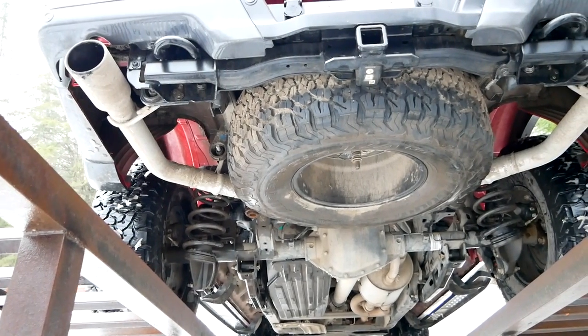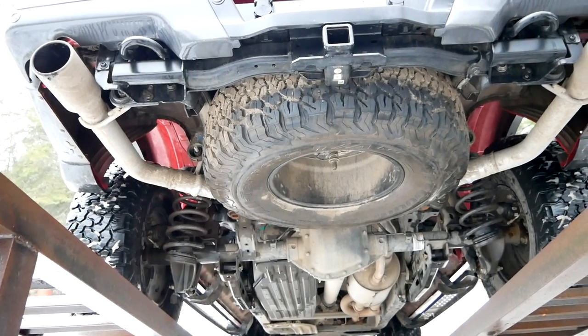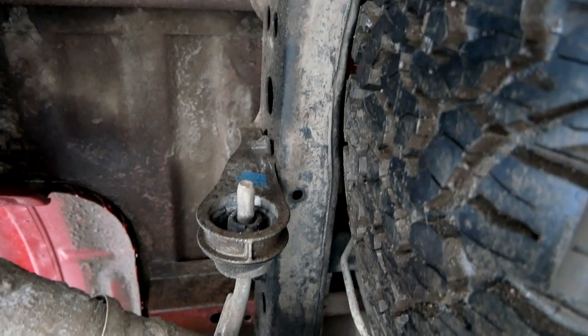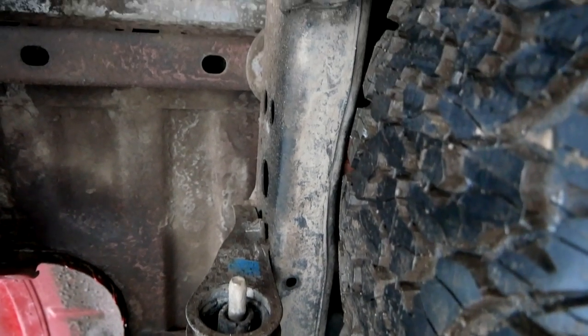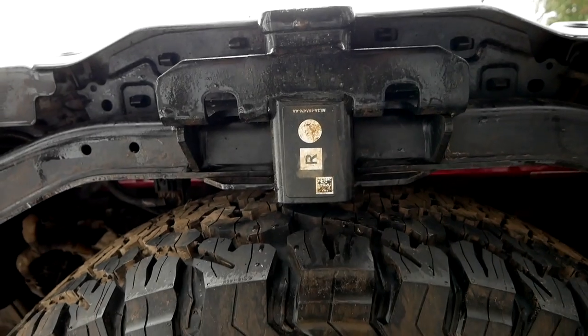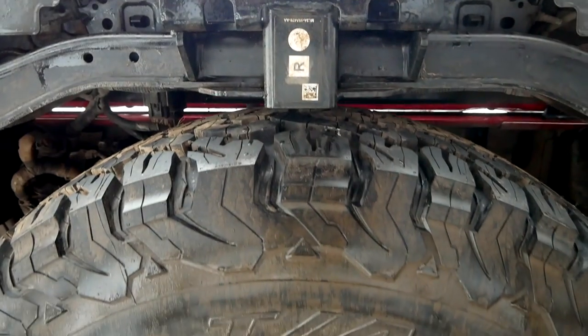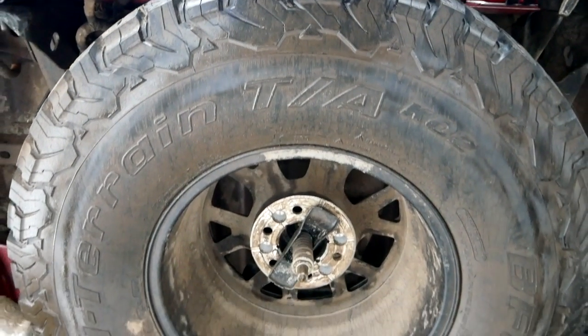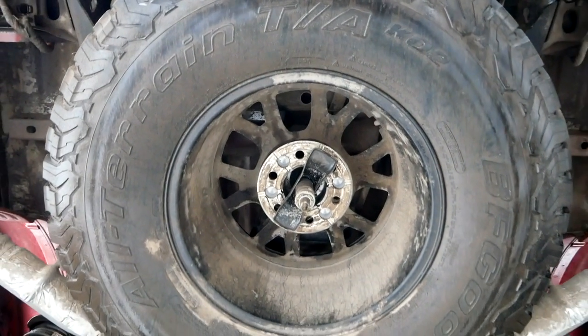The other thing to point out underneath the truck: a full-size 37-inch spare tire. When you get the 37 package you're getting a unique frame to accommodate that tire, and there's barely any clearance under there — it just fits. But it's super cool that you are getting a full-size spare of that size.